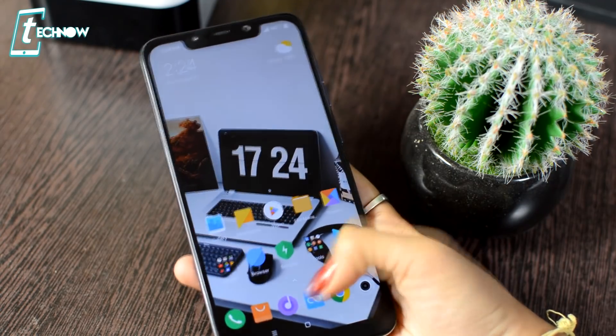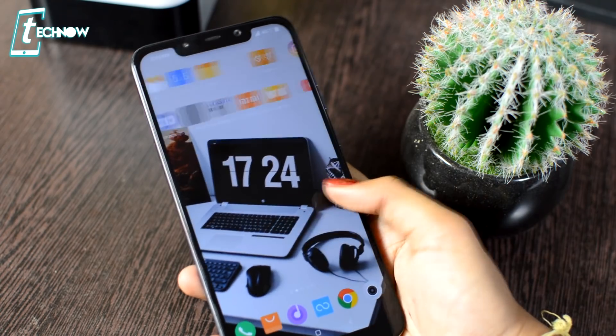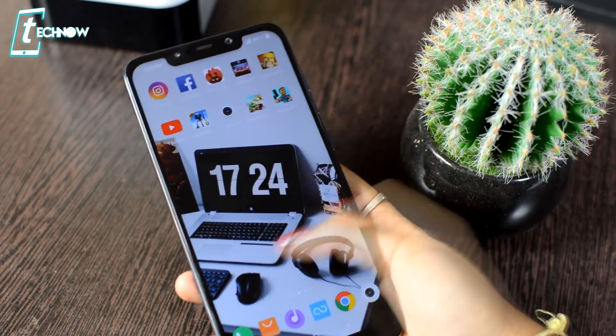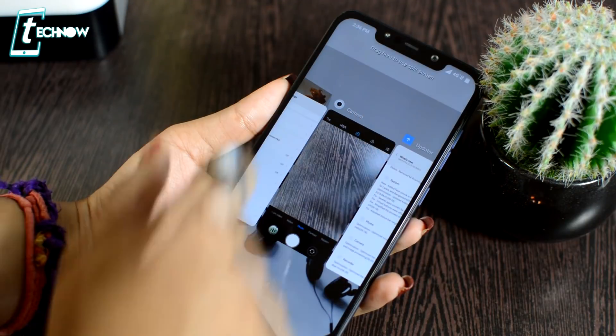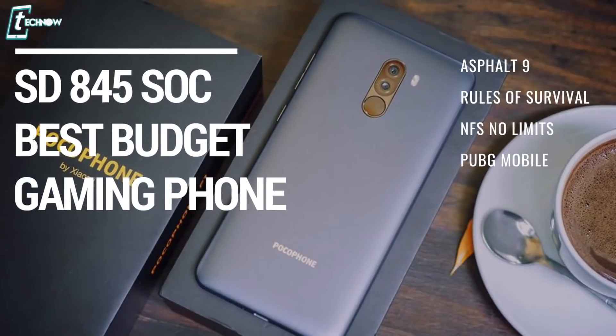Now let's get into performance. You get a Snapdragon 845, which is a flagship chipset, so there will be no lag. The phone is very snappy and fast, currently running MIUI 9. When MIUI 10 arrives — which is lighter than MIUI 9 — the phone will be even faster. Multitasking and app switching are very smooth, and gaming performance with Poco F1 is great.